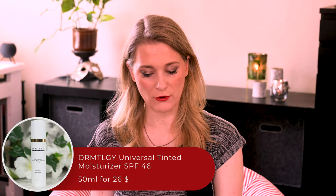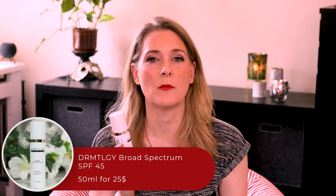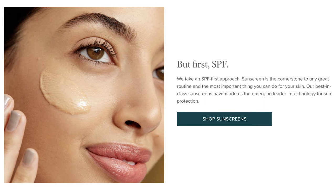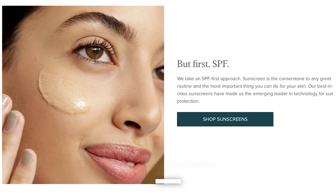I had no idea Dermatology's sunscreens were that popular until I received some in the mail. I hadn't even heard of the brand at all, not even their infamous needleless serum, which is apparently a bestseller. Their products are more on the pricey side, with the Universal Tinted Moisturizer SPF 46 and the Broad Spectrum SPF 45 being among the more affordable options — which is only consistent for a brand that takes an SPF-first approach. You can't tell people to apply sunscreen liberally and then have them sell a kidney for half a bottle.